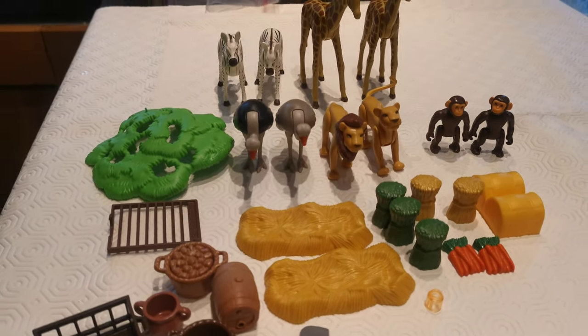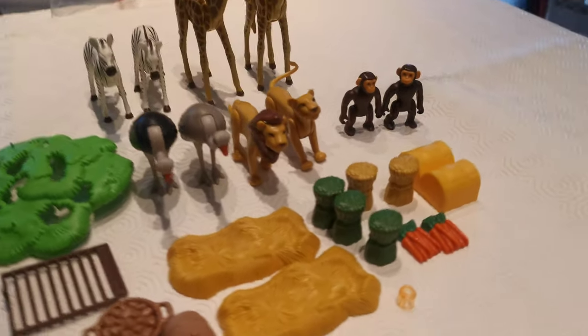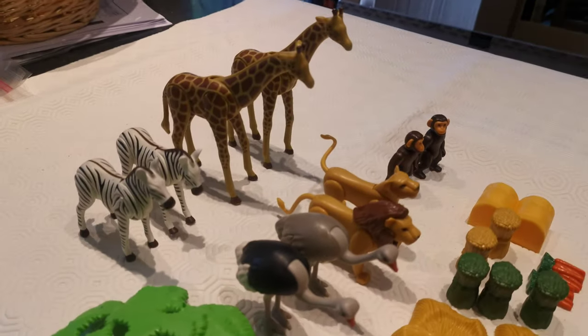Just a short video to show you these Playmobil Noah's Ark Animal Accessories. This isn't all the accessories out of the set, it's just some of them.